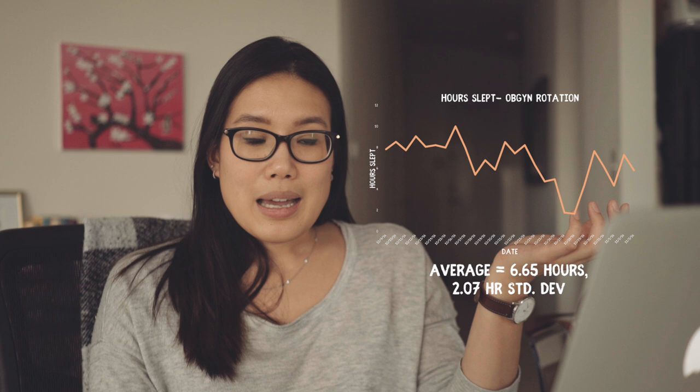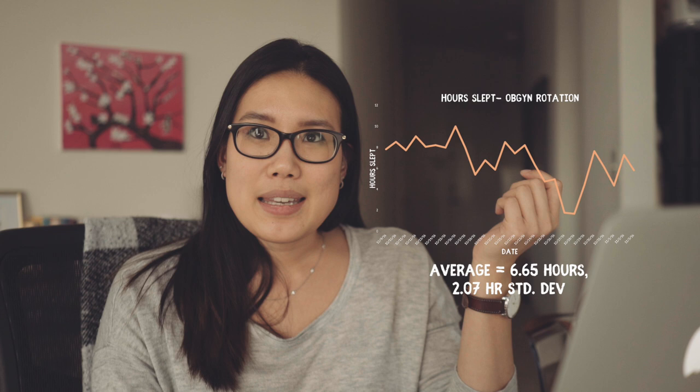Next was OBGYN, where my average sleep was about 6.7 hours with a 2.0 standard deviation. You can see I was pretty consistent at the beginning of the rotation, but towards the end there were a lot of ups and downs and dips — probably because I was spending more time studying. A couple of nights it shows only two hours of sleep, which is probably a watch error, but I do remember being very tired during OBGYN and taking some naps, which likely threw off my sleep data.